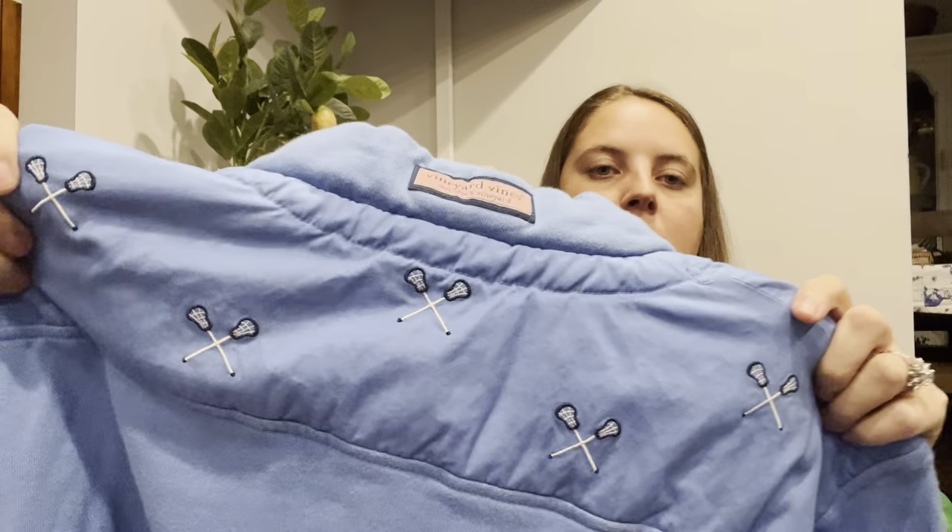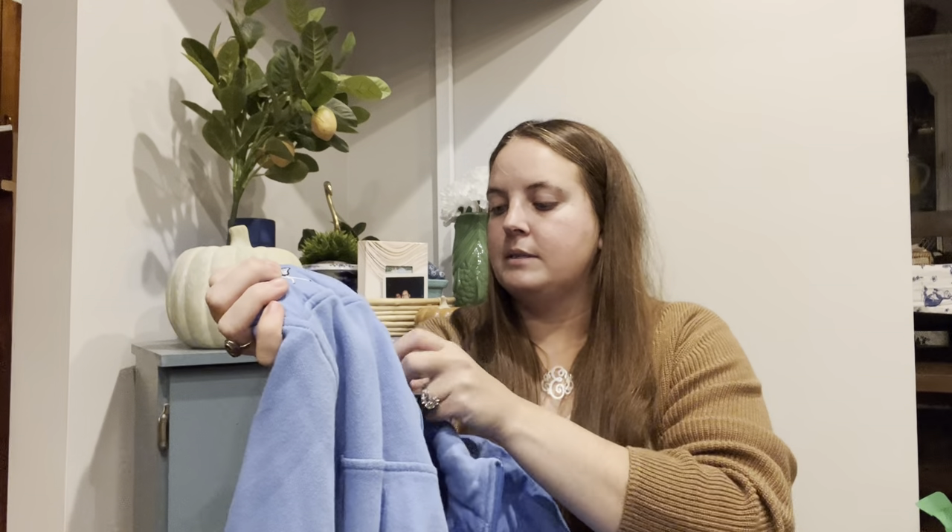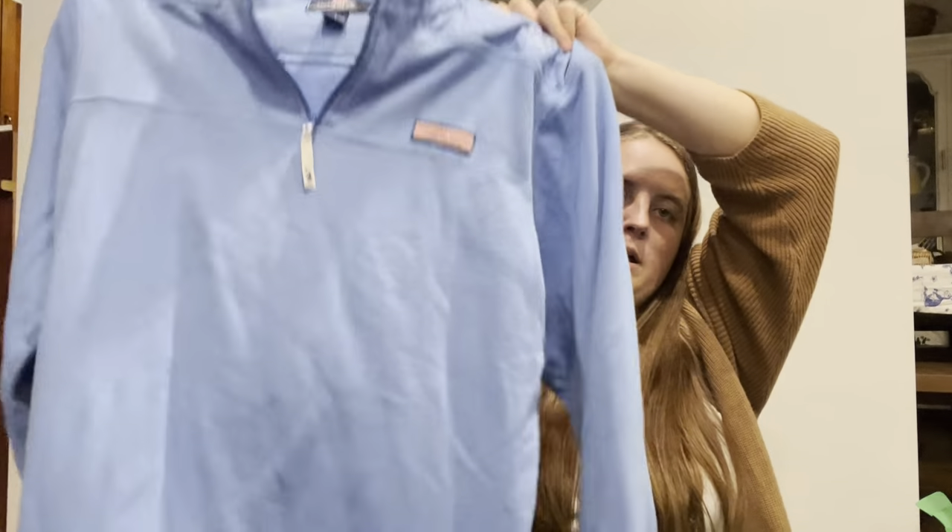This is Vineyard Vines — I find Shep shirts often and leave them behind most of the time, but I thought this one was kind of fun because it had lacrosse sticks on it, which feels very on-brand for Vineyard Vines fans. It's a size large, so I grabbed it. I only paid $6.50. I'll look this one up to make sure it's not super special, but my guess is around the $40 range.